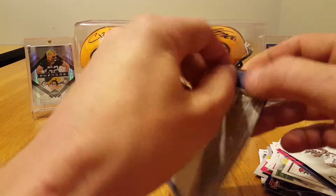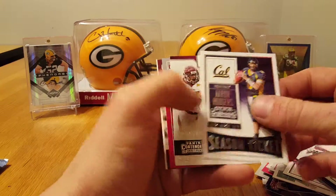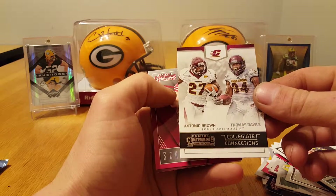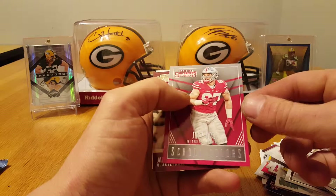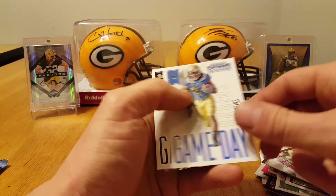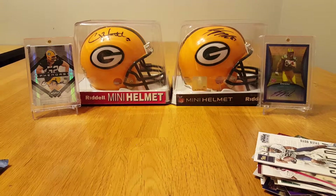Last pack — oh, the man himself, Aaron Rodgers! Collegiate Connections, A.B. and Thomas Rawls. Bosa, Winston, Perkins, and Boyd. Thanks for watching guys, talk to you later.